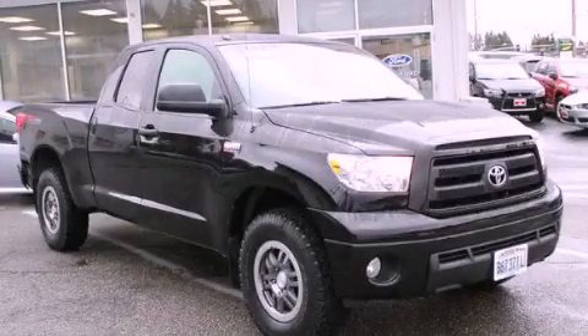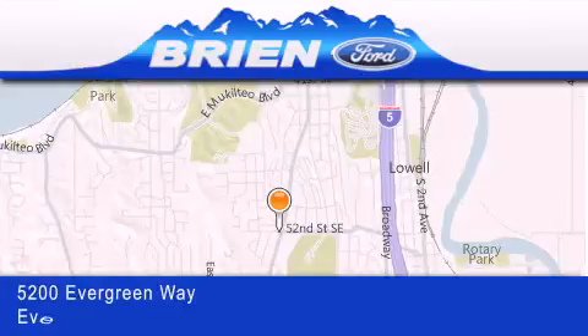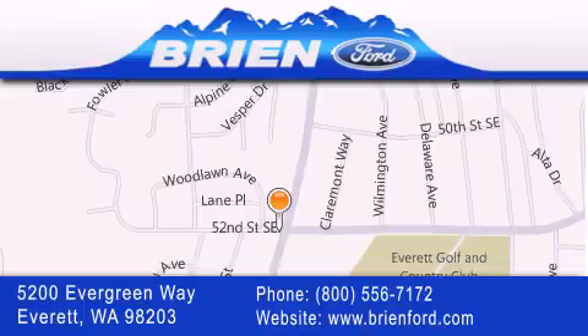Call or visit us right now and arrange your test drive today. Bryan Ford is located at 5200 Evergreen Way in Everett. Our goal is to exceed all of your expectations to ensure that you'll return for future visits.